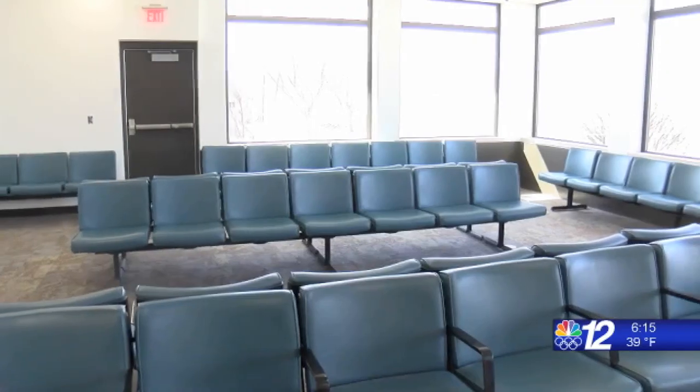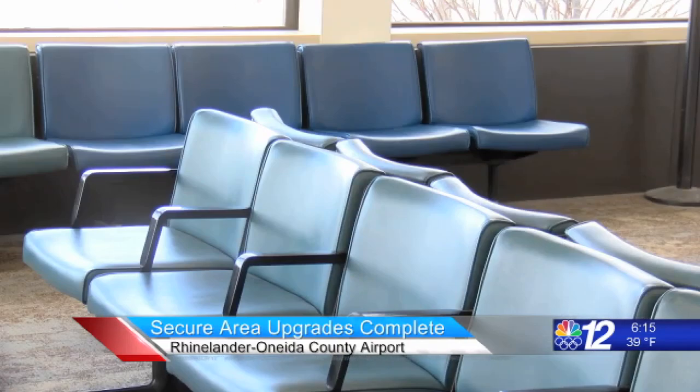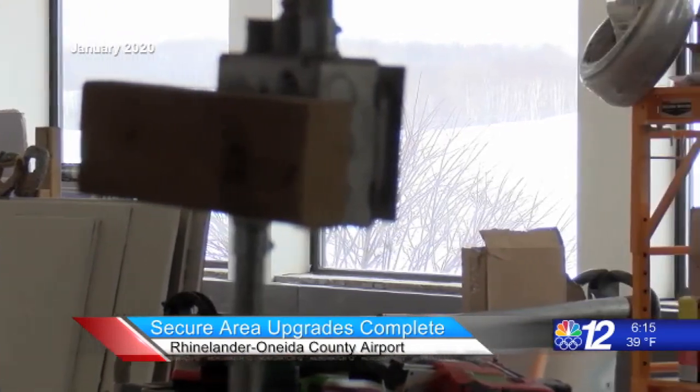The Rhinelander Oneida County Airport got a bit more comfortable this morning when airport staff put the final touches on the new secure area. The upgrade just opened today for passengers departing on a 6:45 AM flight. Construction started earlier this year with final touches coming last night.